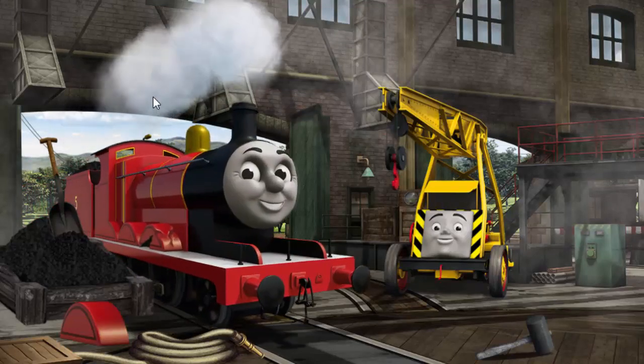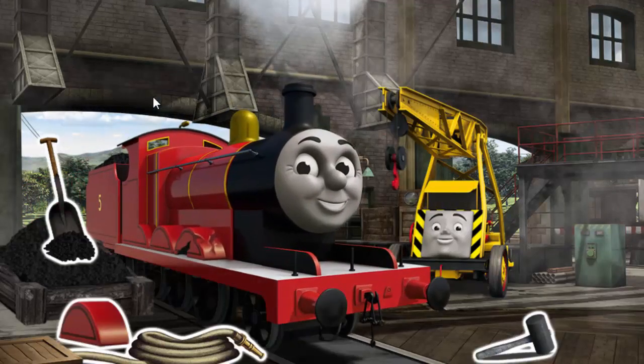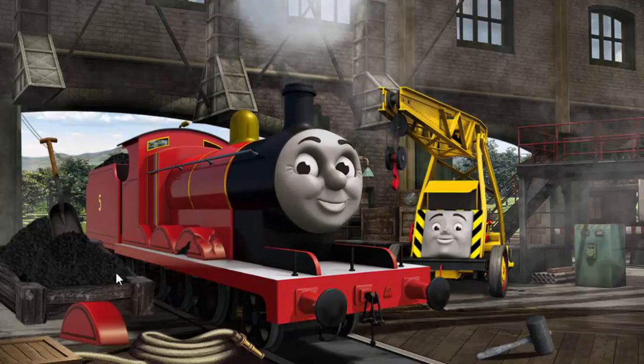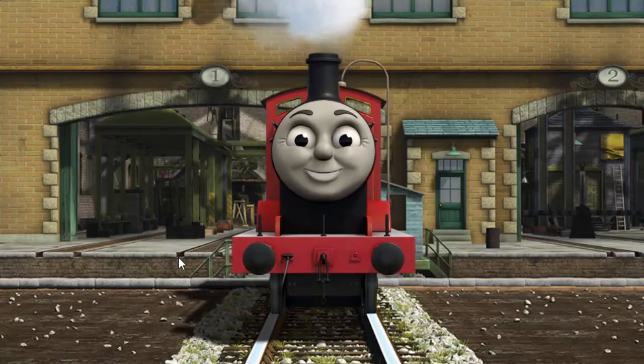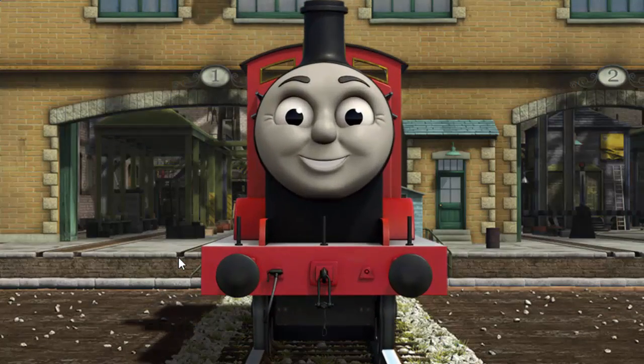James's wheel arch is broken. You fixed it! James is ready to get back to work.